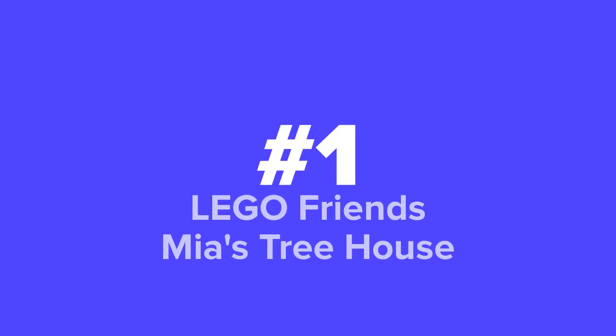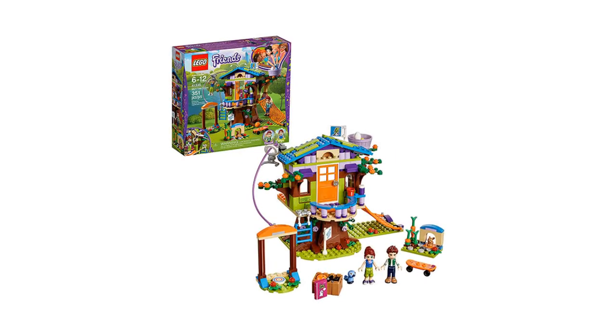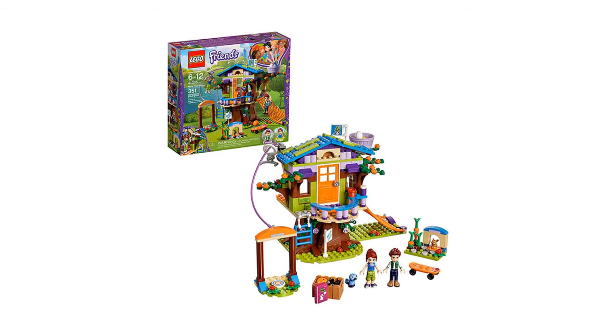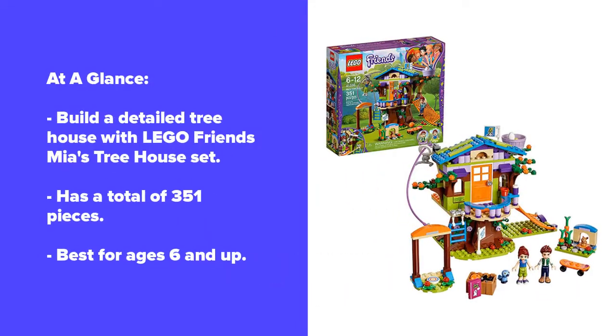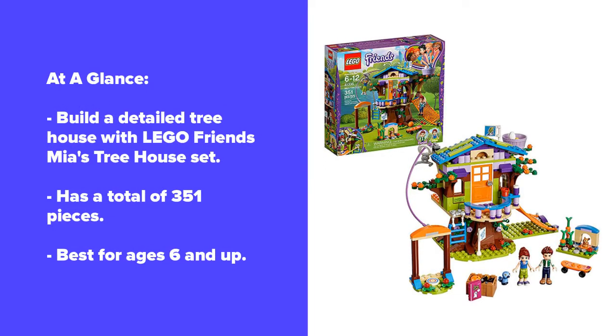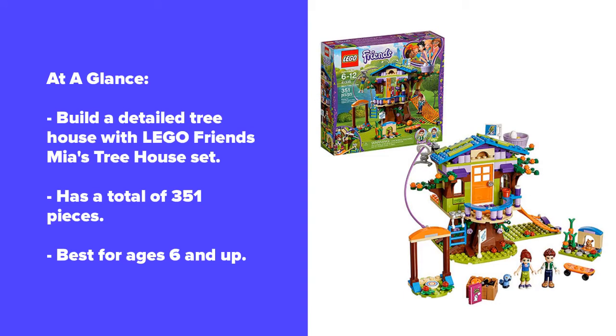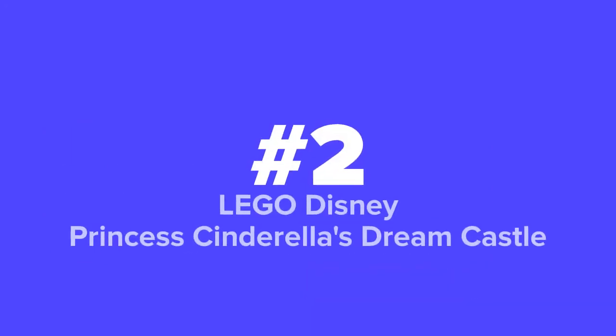First up on our list we've got the Lego Friends Maya's Treehouse, and coming in at number two we've got the Lego Disney Princess Cinderella's Dream Castle.